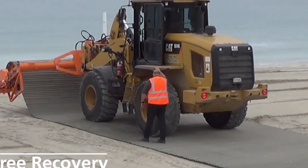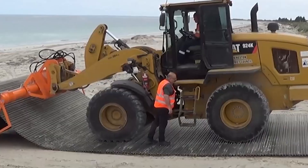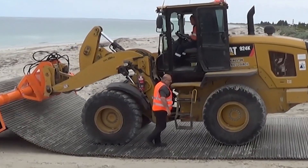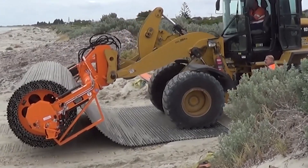The FON Trackway System is designed to be rapidly deployed and easily adapted to different environments. Its modular design allows for quick assembly and disassembly, making it ideal for use in temporary or remote locations.